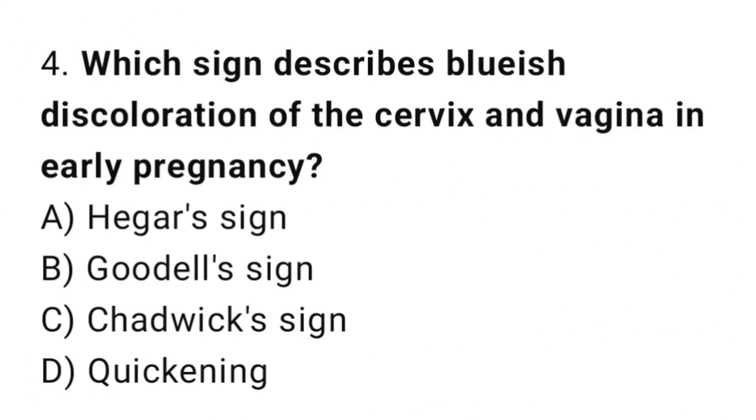Question 4. Which sign describes bluish discoloration of the cervix and vagina in early pregnancy? The right answer is C: Chadwick's sign.